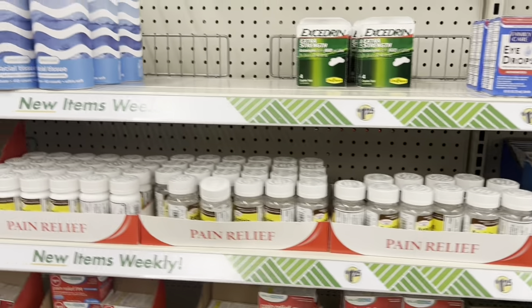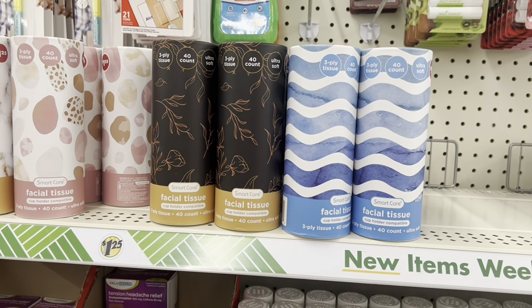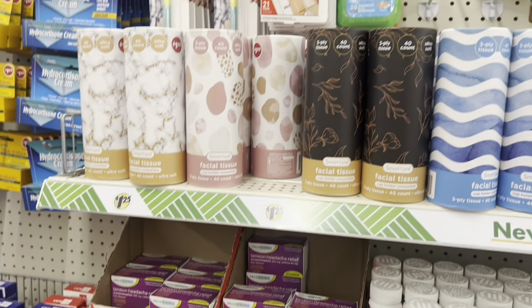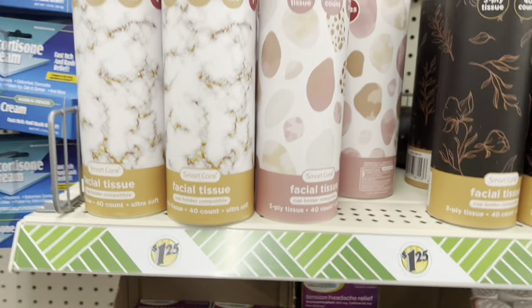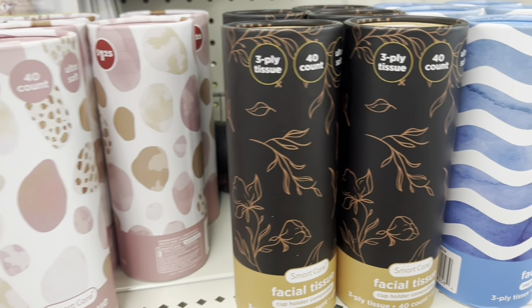The only thing that's new here again is the tissues — they're having it as a tissue cup holder, which is cute. Instead of having it in a box, it's 40 counts. They have this one and that one.